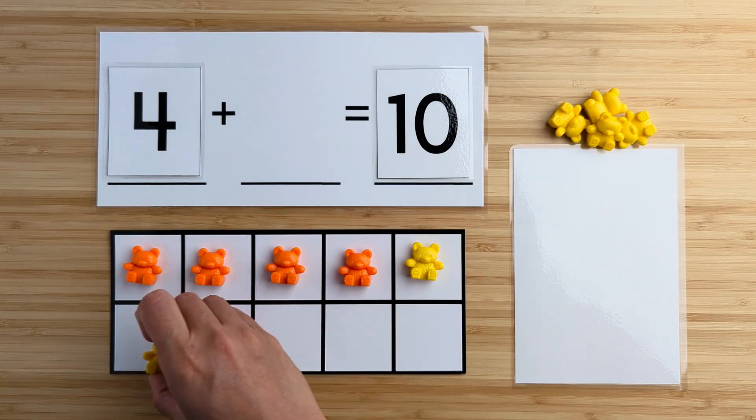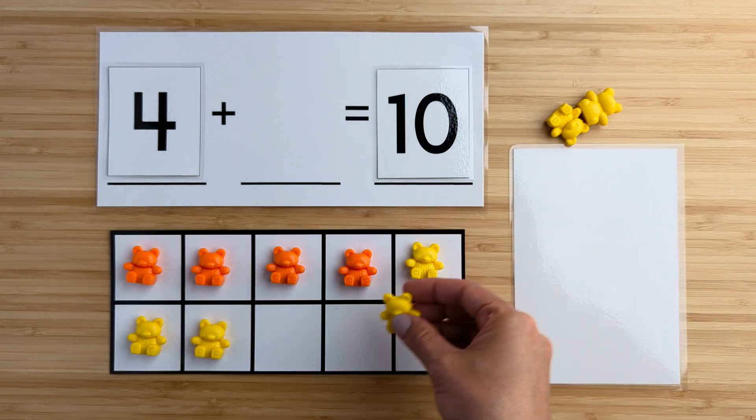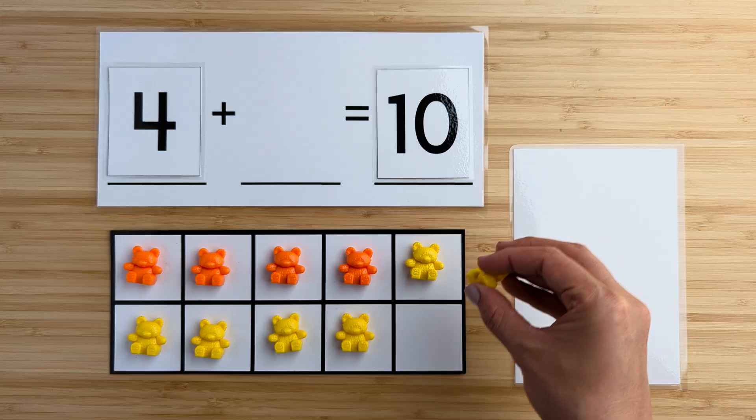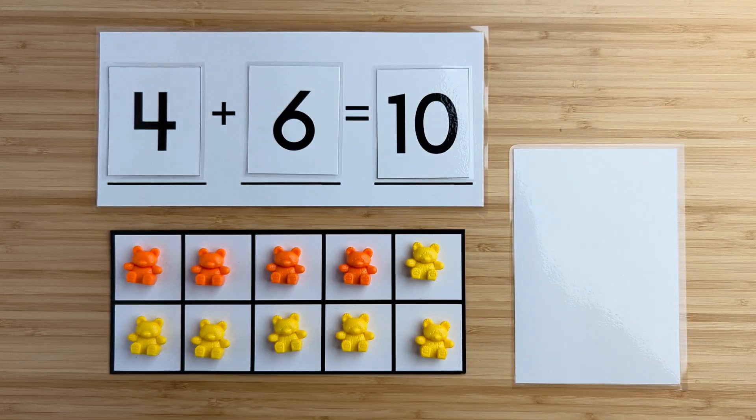One, two, three, four, five, six. There were six bears hiding. Four and six make 10. Nice job. Let's try another one.